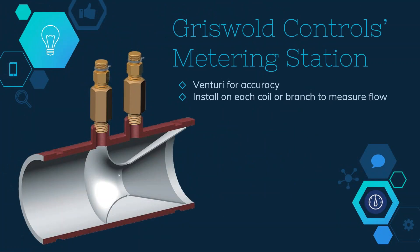Griswold Controls metering station valves can be installed on main lines or at every coil or branch to measure flow rate. Each valve contains a venturi, the most accurate and simple way to measure flow rate. Venturis also remain accurate even as water quality decreases, unlike an ultrasonic flow meter.